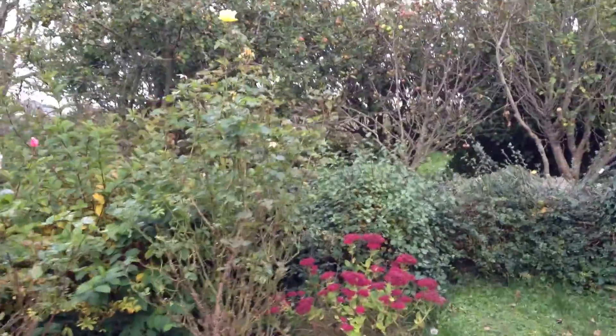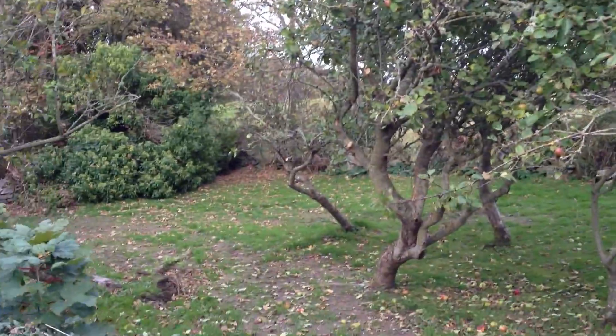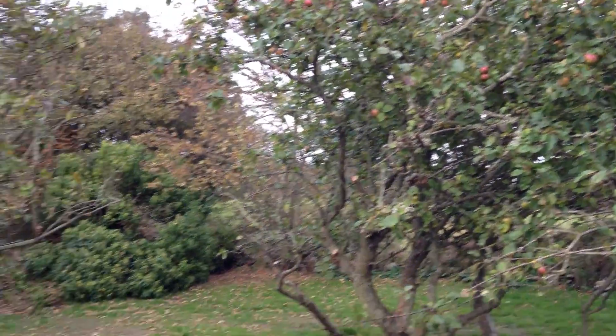I'll just also show you the orchard. You can see the apples up there — the apple tree — which is all part of the farmhouse, should you wish to make yourself an apple pie.